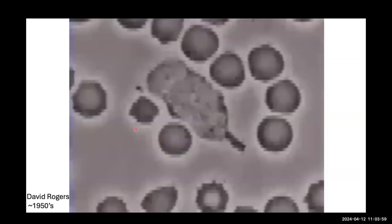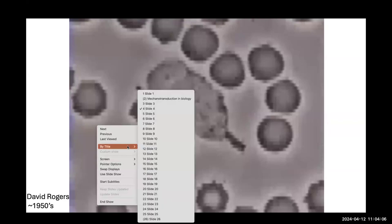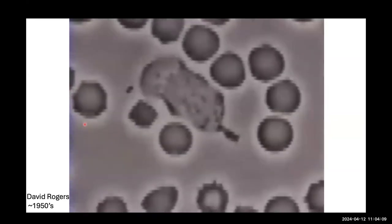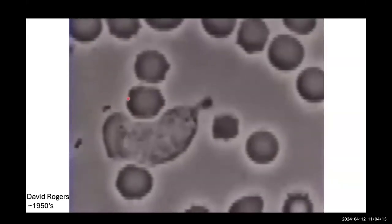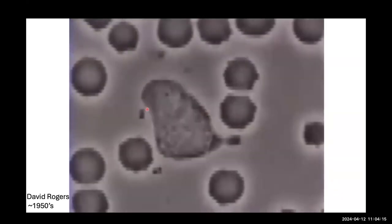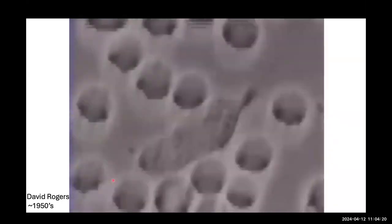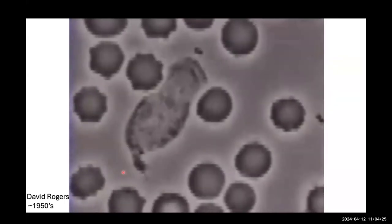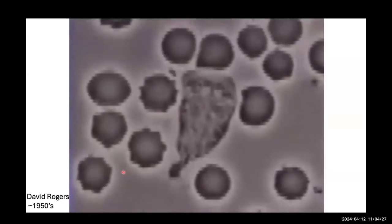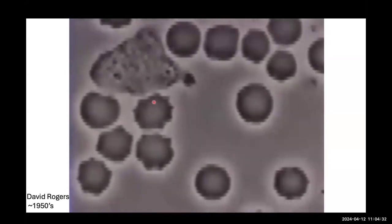Another motivation is this very classic video — probably many of you have seen before — by David Rogers from the 1950s. It shows a neutrophil chasing a bacterium, pushing away red blood cells, and ultimately engulfing the bacterium. As you watch this, you can appreciate that the cell undergoes very dynamic shape rearrangement and remodeling of the cytoskeleton to achieve this remarkable task.